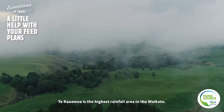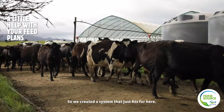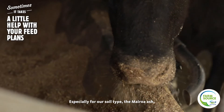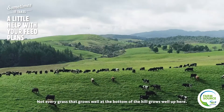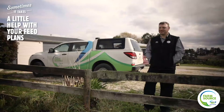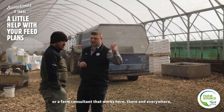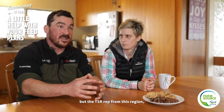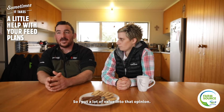Deerome was the highest rainfall area in the Waikato, so we created a system that just fits for here — especially for our soil type, the moranal ash, and the weather conditions. Not every grass that grows well at the bottom of the hill grows well up here. There might be opinions from farm consultants that work here and there, but the TSR from this region knows it best, and I put a lot of value into that opinion.